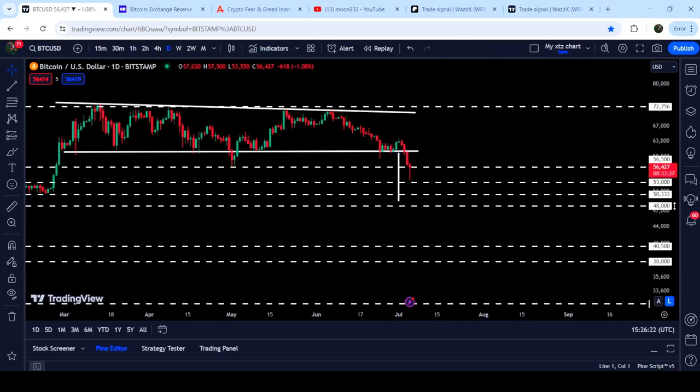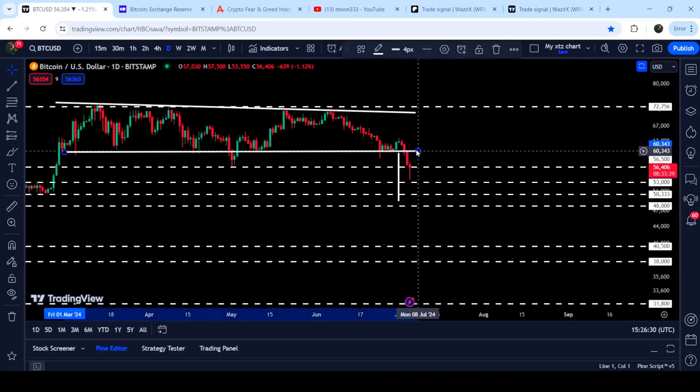If it closes above the 56,500 level, I'm expecting that it may move further to the upside to break out this previous support of the triangle, which can now act as resistance. And if it's able to break it out, then we may see another move to the upside toward the resistance of this triangle.